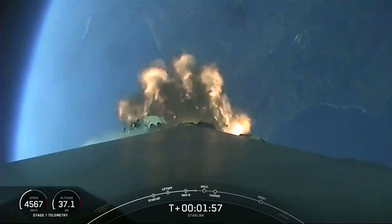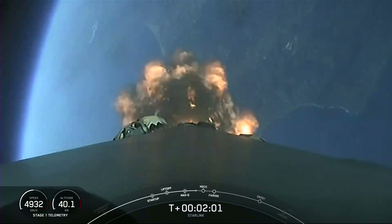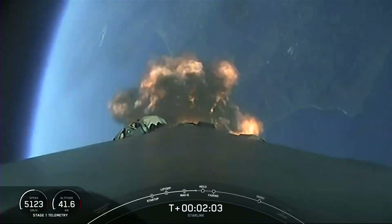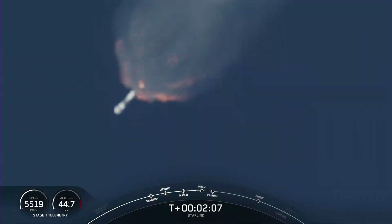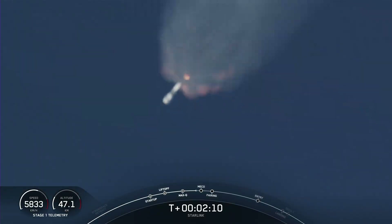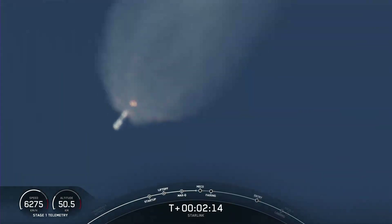As the name indicates, MECO, or main engine cutoff, is where all nine of those Merlin engines on the first stage will shut down. Stage separation is where the first and second stages will separate. And then SES-1, or second engine start one, is where we will ignite that Merlin vacuum engine on the second stage.